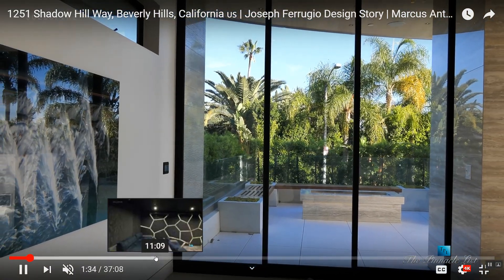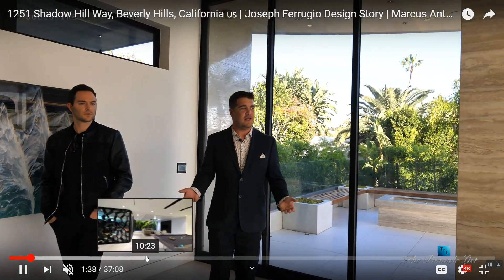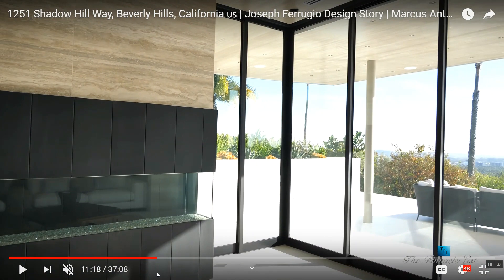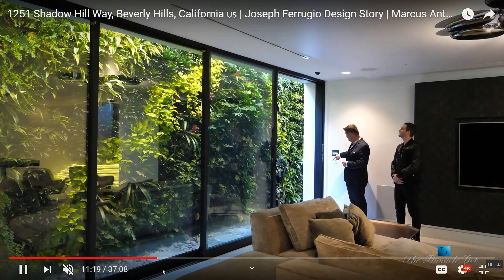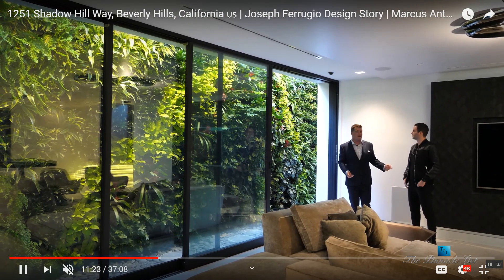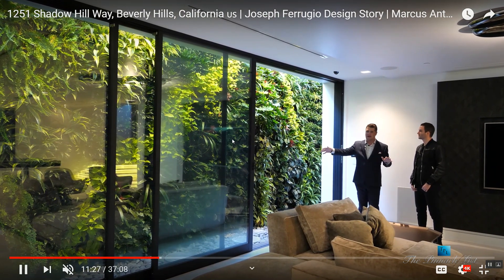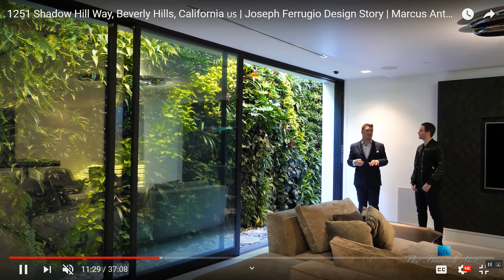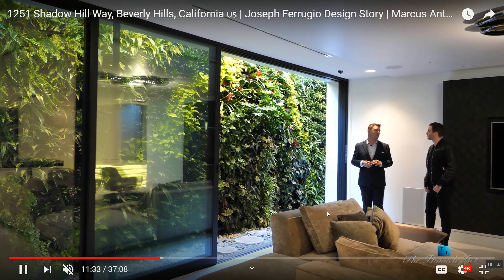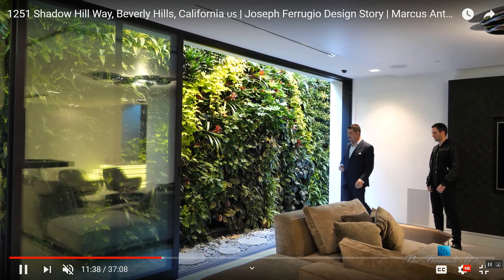One thing I like about the home is the trees right there — you can see the beauty of them. There's also a backdrop of real trees, and when you press the button, the sliding door opens. You can get the fragrance of the roses and plants and flowers whenever you sit there reading on your laptop or conversing with a friend.